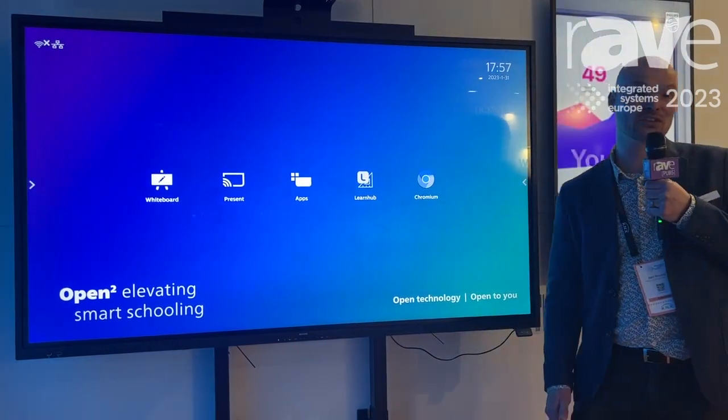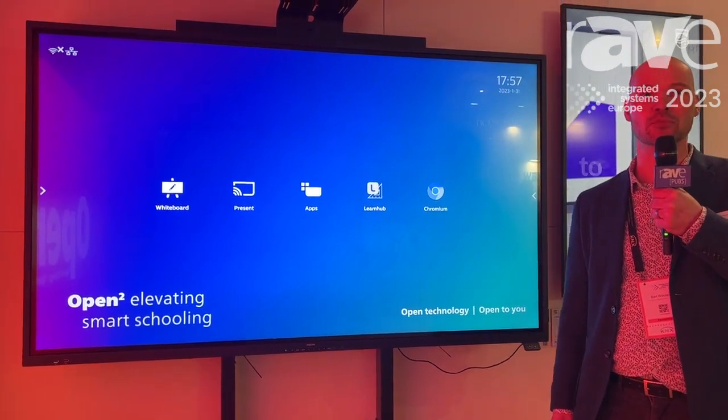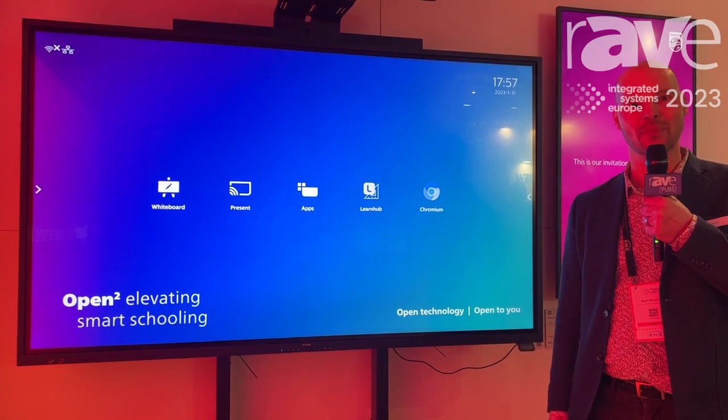Now, if you would like to find out more about these products, I would gladly invite you to come over to Hall 3 Stand P600, or go on our website ppds.com. Thank you very much.